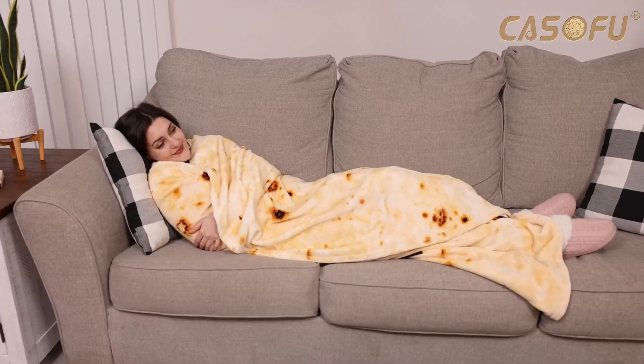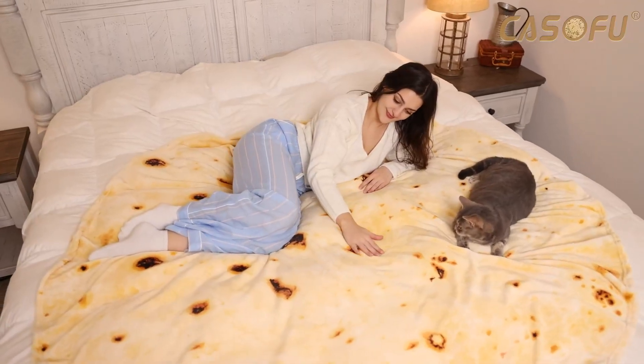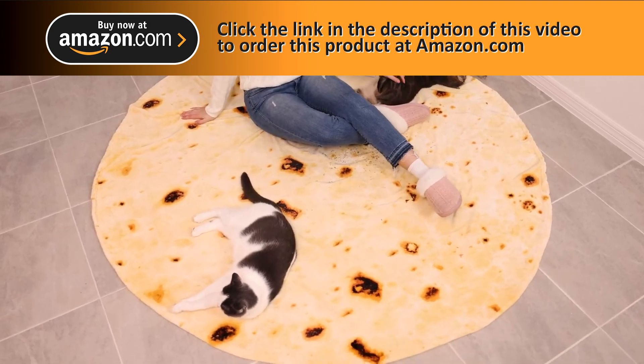The lightweight design is great for use at home or on the go. You can wear it around you or even spread it out to see its beautiful and funny tortilla design. It is so soft and comfy that even your pets will love this blanket too.